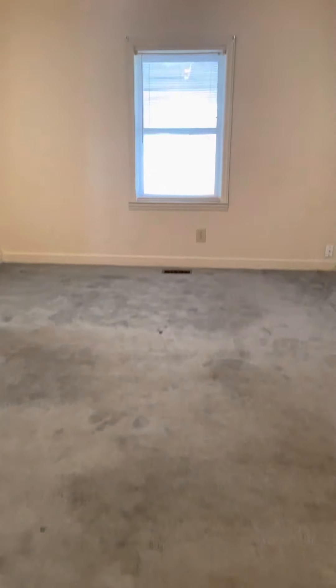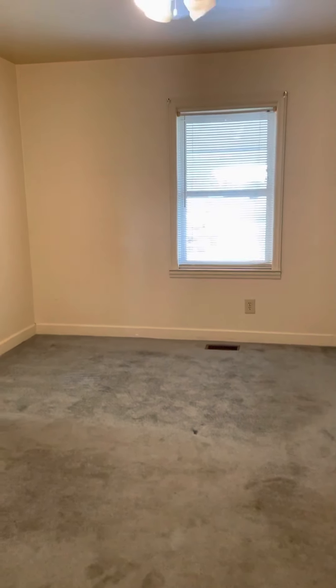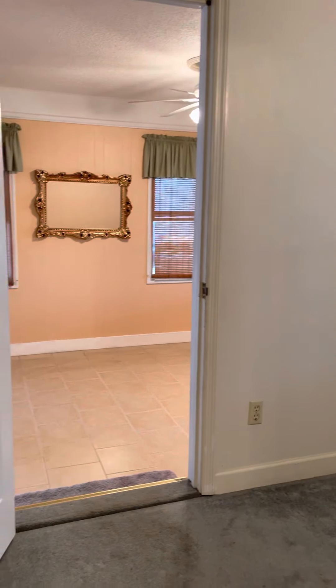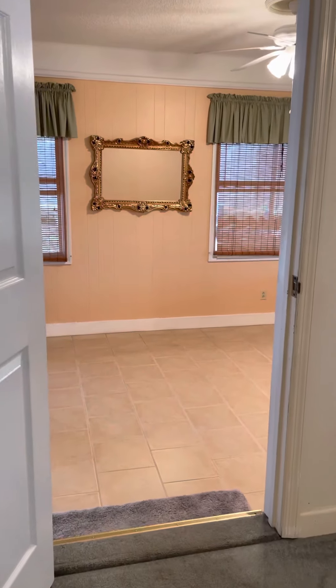Back out — this is not technically a true bedroom because it doesn't have its own closet. The closet is in the bathroom, but it certainly could be used as a bedroom.